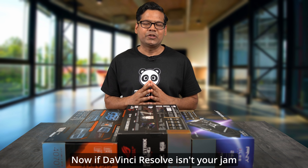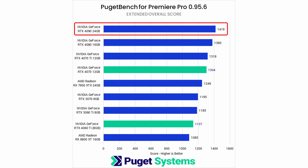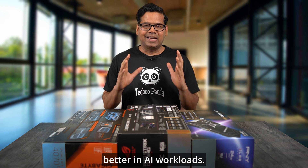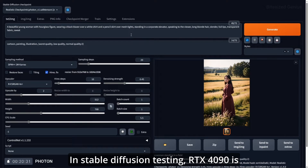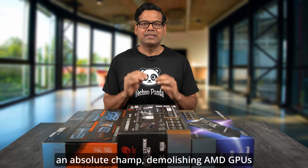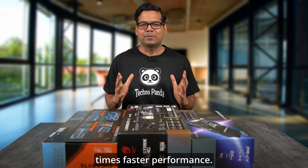Now if DaVinci Resolve isn't your jam and you are an Adobe Premiere Pro user, don't worry — the RTX 4090 excels in Adobe Premiere Pro benchmarks as well. And things get even better in AI workloads. In stable diffusion testing, the RTX 4090 is an absolute champ, demolishing AMD GPUs by a mind-boggling 7x faster performance.